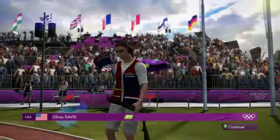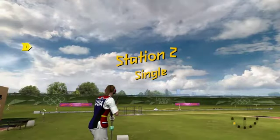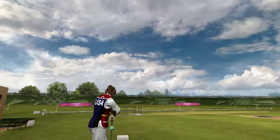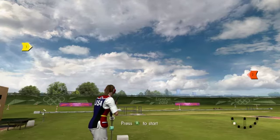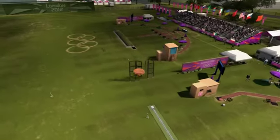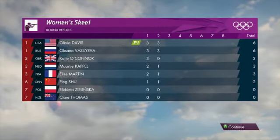Next up, the competitor representing the United States of America. Pull. There was contact there — certainly got a piece of that one. Up next, the double. Pull. Amazing stuff — well, that's terrific. Absolutely terrific. What will that last station have done to the scoreboard?